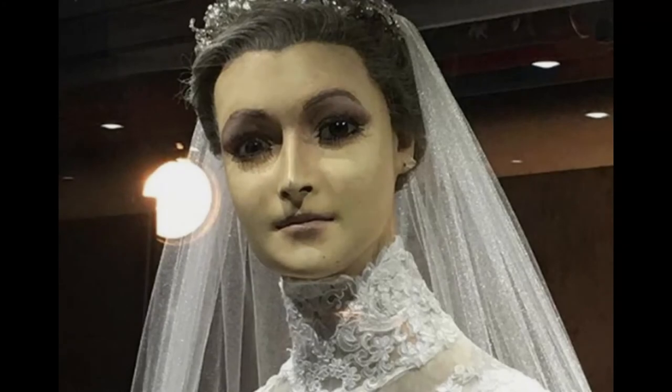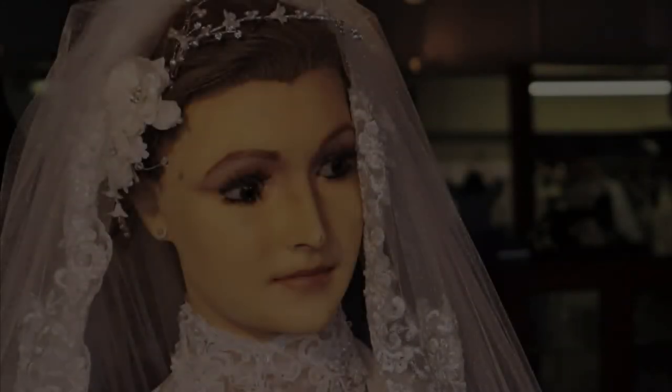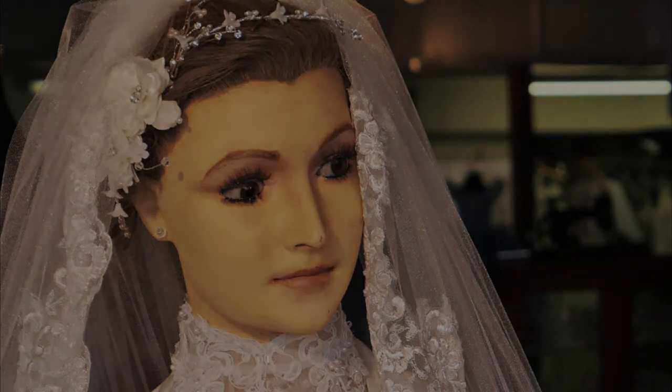In my honest opinion, I don't believe that the mannequin is a preserved corpse. There have been many arguments online debunking that theory, and one of the most obvious reasons is that it would literally be impossible to keep a preserved corpse in such good condition for so many years. The body would have eventually broken down and deteriorated. To me, the idea of the mannequin being the previous owner's daughter is just a myth, and it's a huge coincidence that the mannequin and the owner look almost identical.